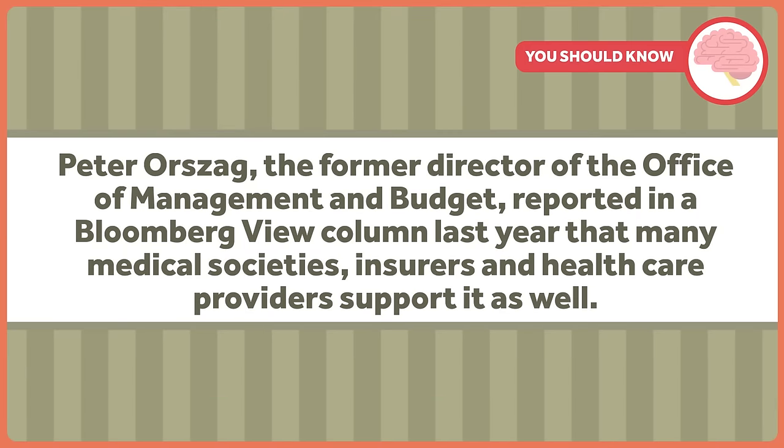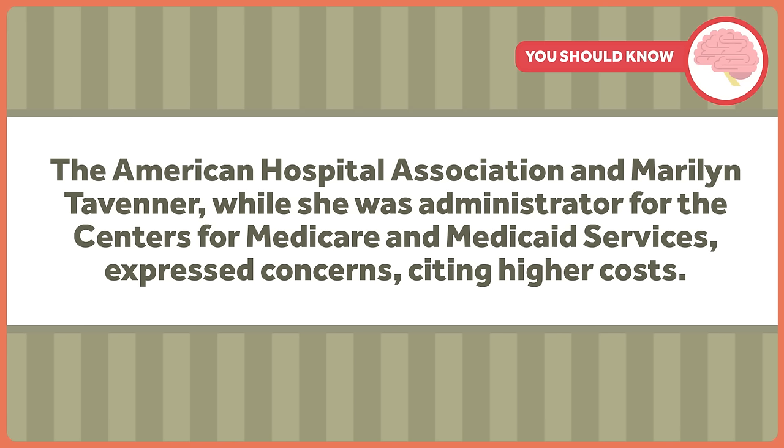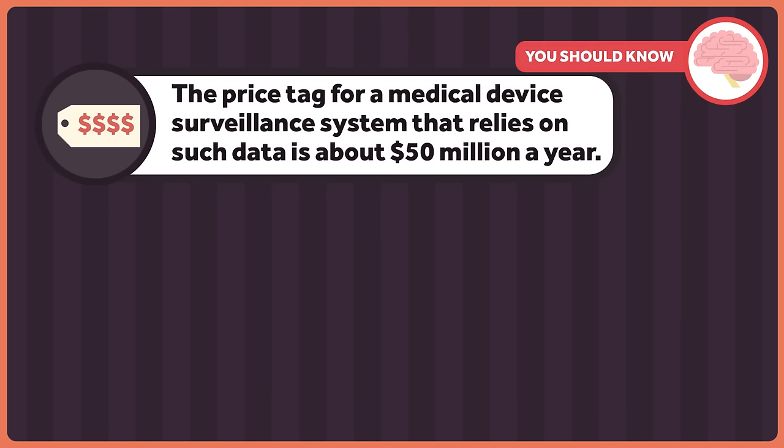Peter Orszag, the former director of the Office of Management and Budget, reported in a Bloomberg View column last year that many medical societies, insurers, and healthcare providers support it as well. Not everyone agrees. The American Hospital Association and Marilyn Tavener, while she was administrator for the Centers for Medicare and Medicaid Services, expressed concerns citing higher costs.